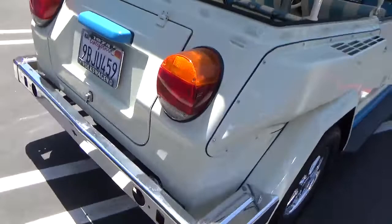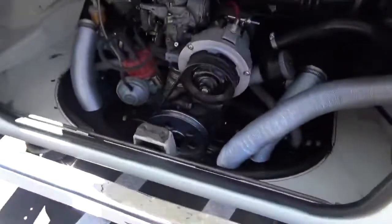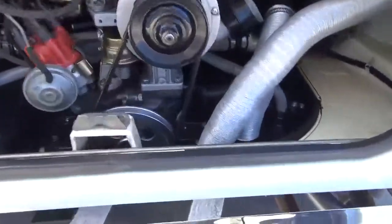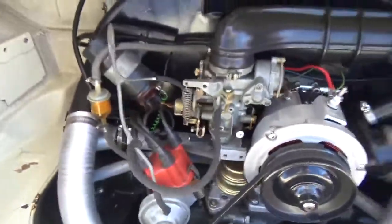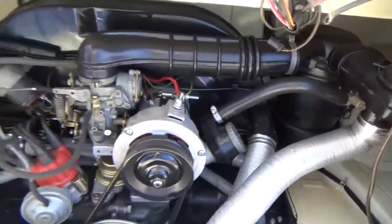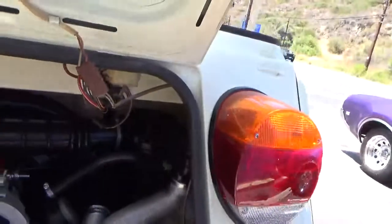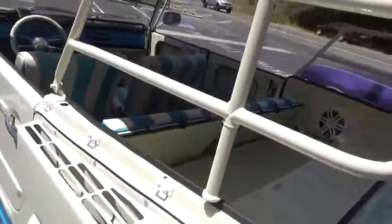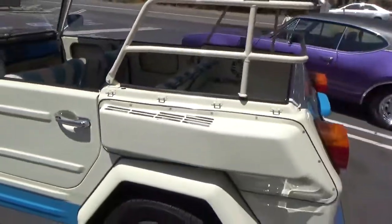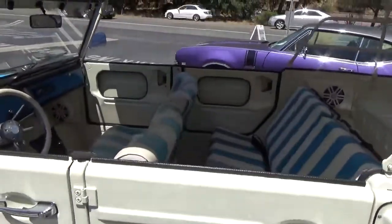It looks to me like it has an updated motor. I'm not positive, but to my eye it does not look like an original 1974 Volkswagen motor. The transmission was rebuilt about two years ago — there are receipts — and a lot of other receipts come with the car as well.